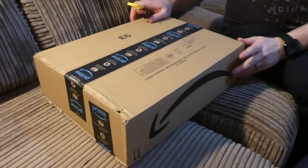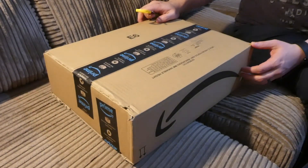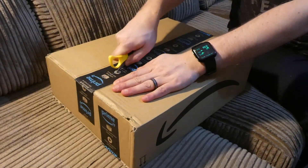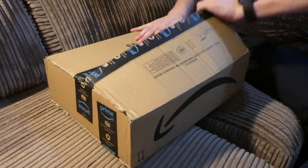Hello and welcome to another Amazon unboxing. Today I'll be doing all the talking because Steph seems to have lost her voice. I get the feeling this is going to be a multi-open. Let's see what there is.